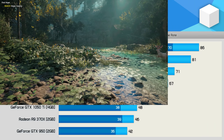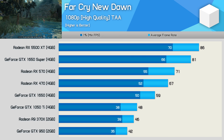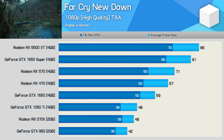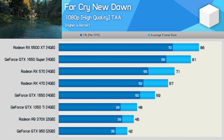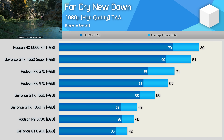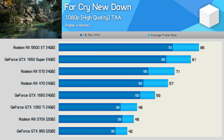The Far Cry New Dawn results are interesting. Here the GTX 1050 Ti was just 14% faster than the GTX 950, while the 1650 was 23% faster than the 1050 Ti. The almost 70% jump from the GTX 1050 Ti to the 1650 Super is very impressive, but it's really the RX 470 we should be using for comparison — and the 1650 Super is just 21% faster, while the 5500 XT really isn't much better.